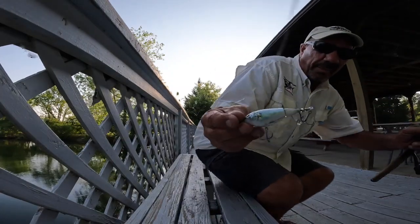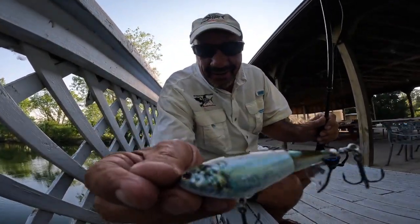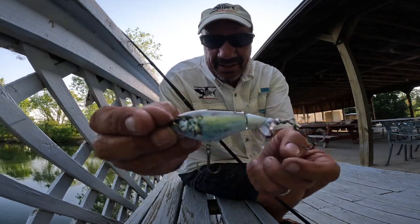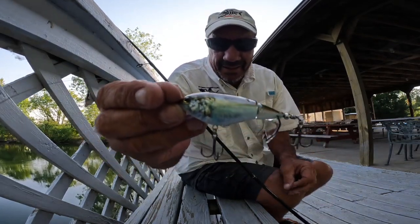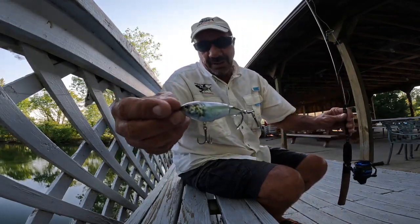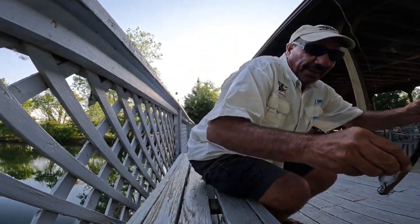So this is the whopper plopper right here. It's a topwater bait and it just makes a killer racket. Looks like a frog coming across the water. They're a deadly lure. I've used them at home in Mexico for the speckled sea trout.